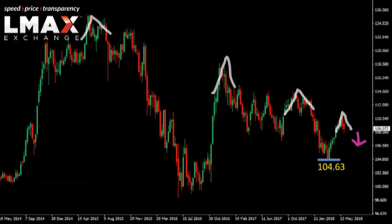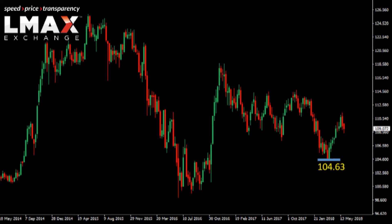At this point, if we're going to see any chance for a shift in the structure or a shift to the topside, the market is going to have to take out the high that was seen back in November of 2017, around $114.74.